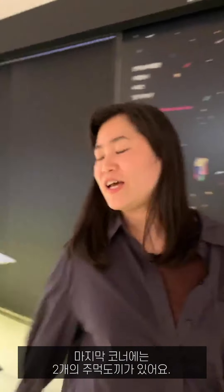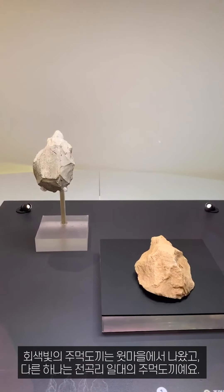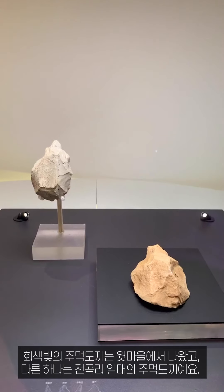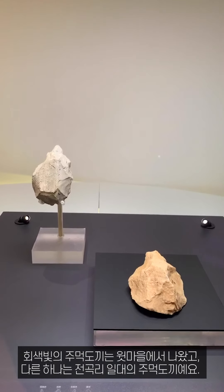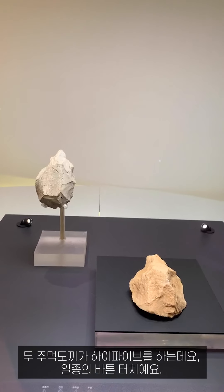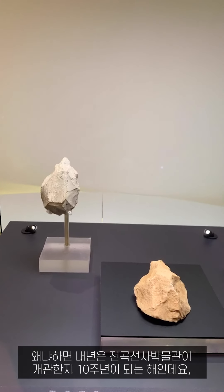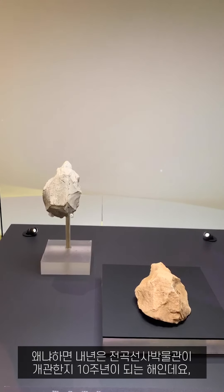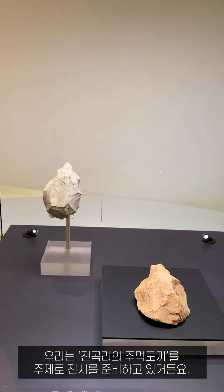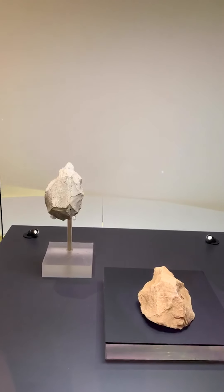The last corner has two bifaces — the gray one is the upper Paleolithic biface, and the other is a biface from around the Jungok site. The two bifaces are high-fiving each other. Because next year is the 10th anniversary of the museum's opening, we planned an exhibition about the Jonggongri biface. We hope you can come.